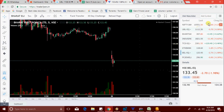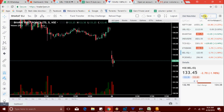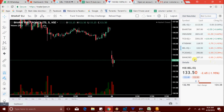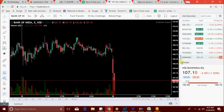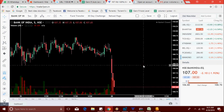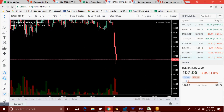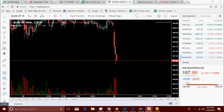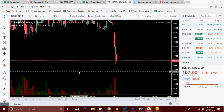BEL is at 133.50. Bank India is now at 107.10 — the scanner popped up Bank India. We select the 107.10 level. Let's watch Bank India's movement.